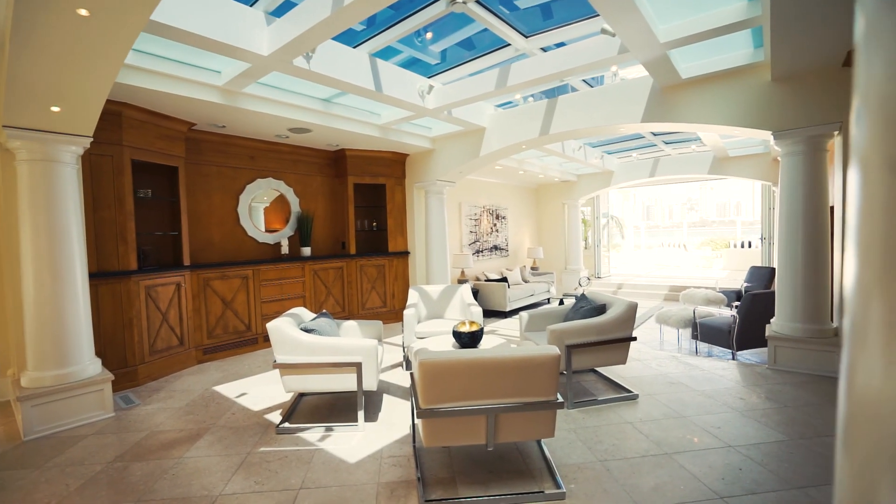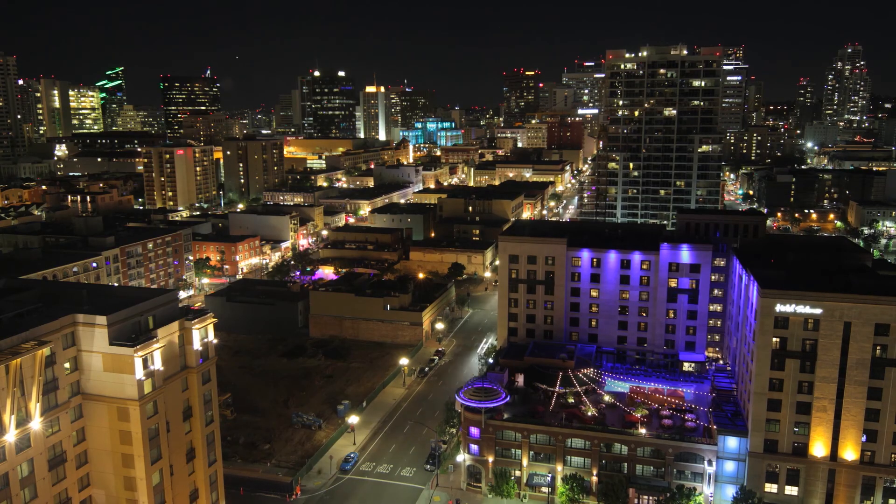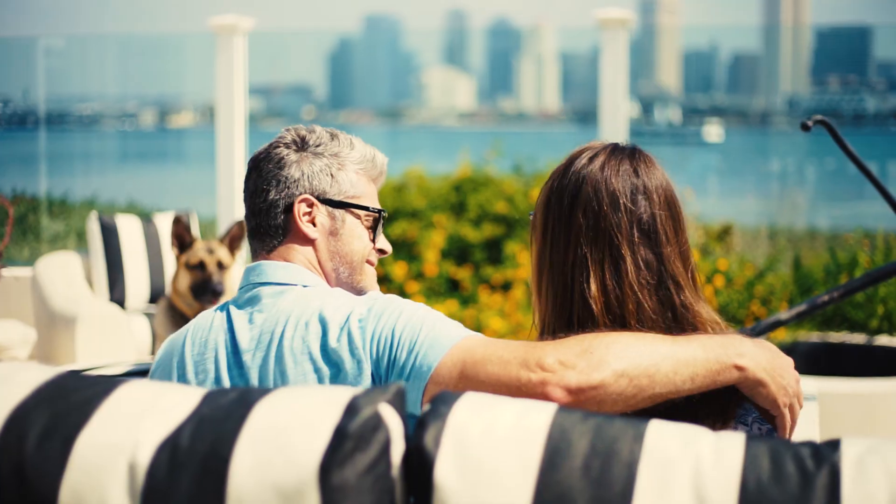What makes this home so special is in five minutes you can be over the Coronado Bridge to the fast-paced metropolis of downtown San Diego, and in the evening come home to the easy lifestyle of the island of Coronado.